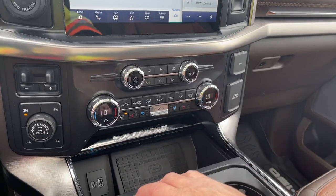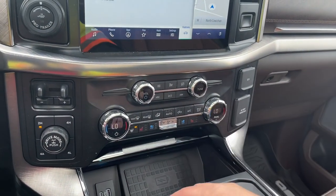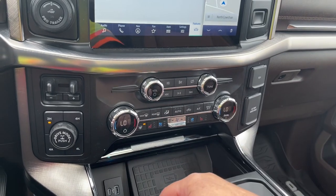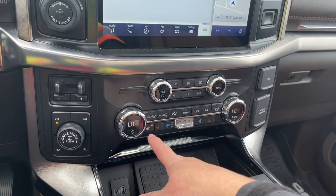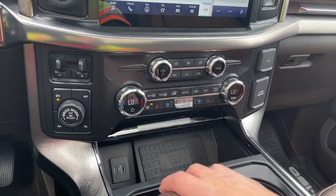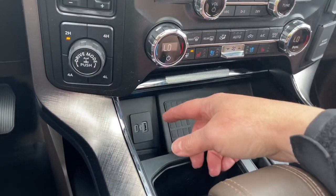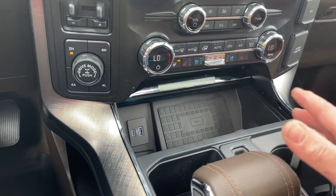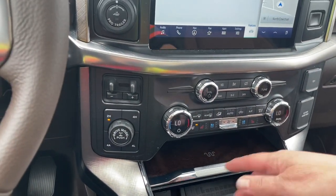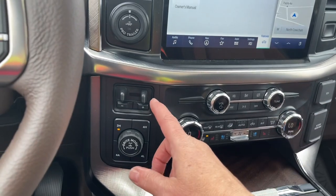Volume and tuner, and down below you're seeing your dual climate control with the digital readout. You also have heated and cooled seats for both driver and passenger — really enjoying that today. You also have a heated steering wheel, AC and max AC, and your front and rear defrost. And you have a wireless charging pad, USB and USB-C. Press that and it closes right up with that nice logo.